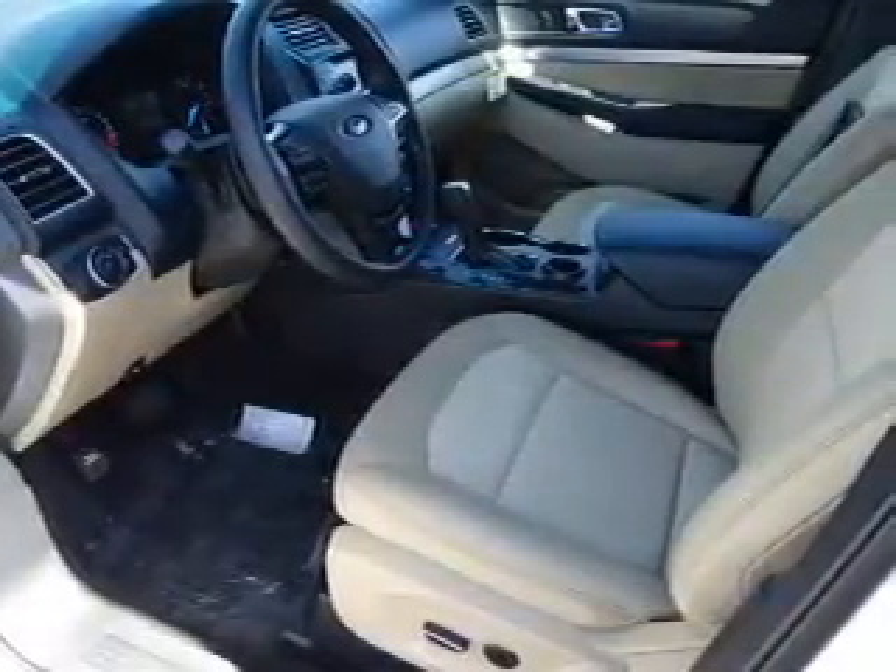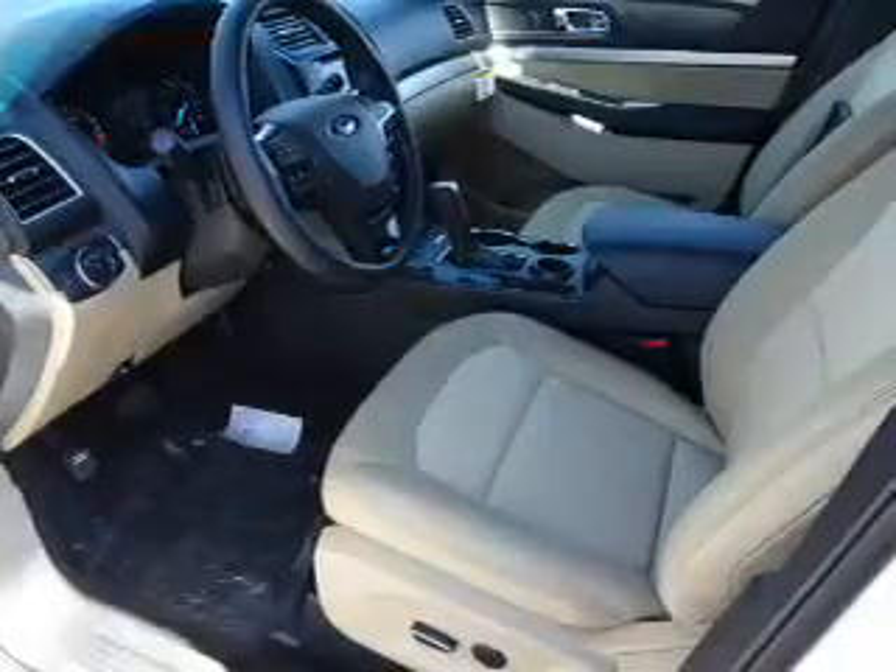Power mirrors, independent suspension, brake assist, traction control, stability control.